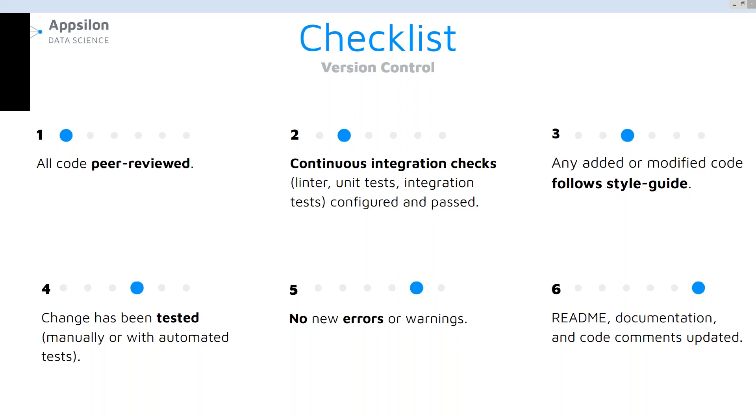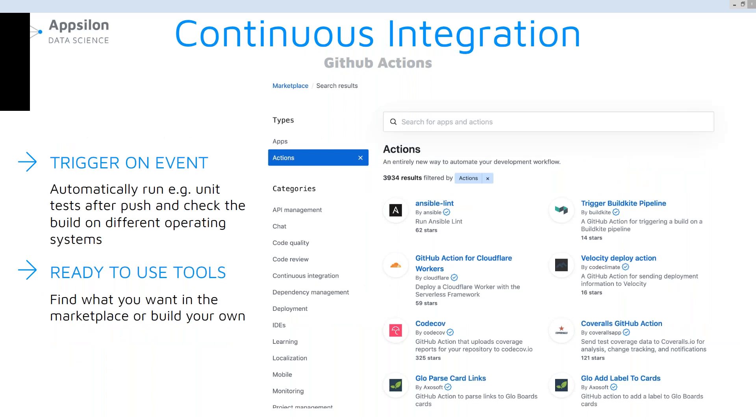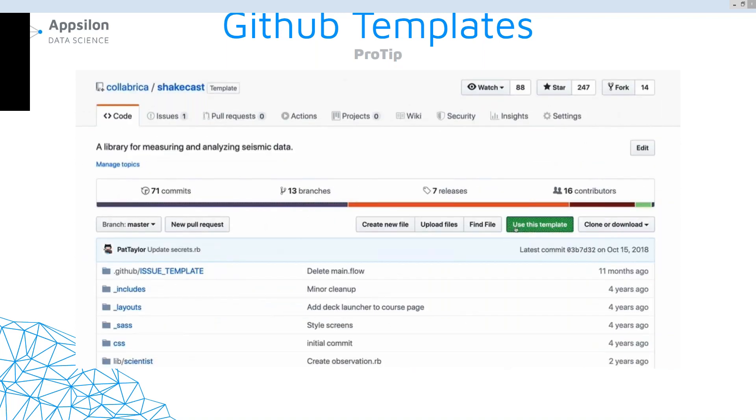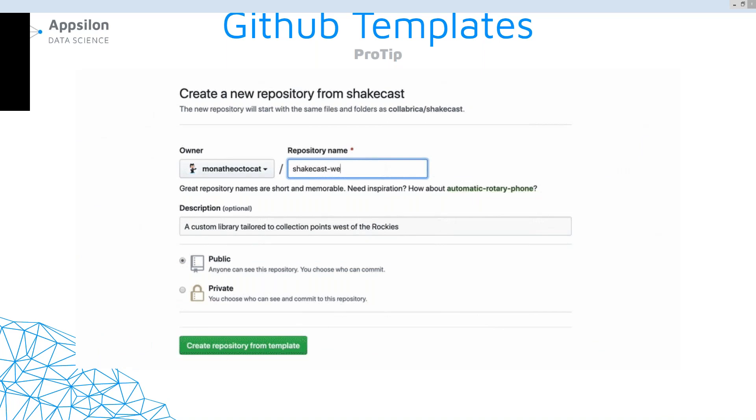All changes need to be tested manually or with automated tests. We also make sure that no new errors or warnings have been introduced, and that the readme, documentation, and code comments have been updated according to the change. We try to automate as many things as possible and we use continuous integration with GitHub Actions to perform automatic checks and let the machines do the job. For example, we automatically run unit tests after every code push. We also use project templates to initialize the repo structure for typical project types, and use pull request templates that contain the definition of done checklist from the previous slide to help reviewers do the review.